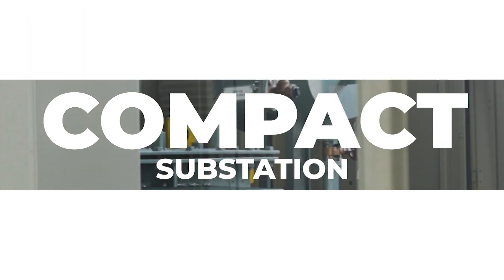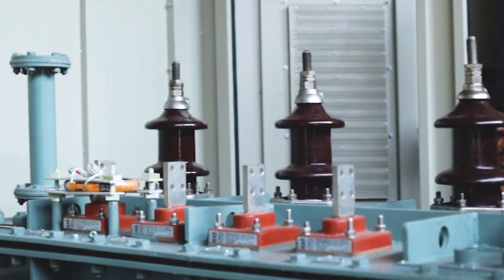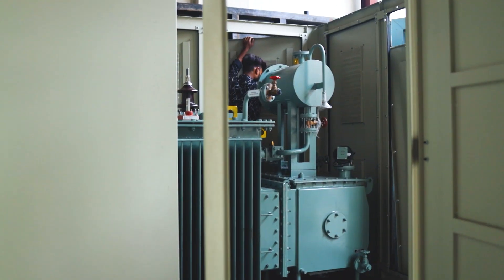Compact substations are designed to meet the requirements of power distribution in limited spaces. Our compact substations are equipped with dry and oil type transformers, which are manufactured in-house with the highest quality standards.